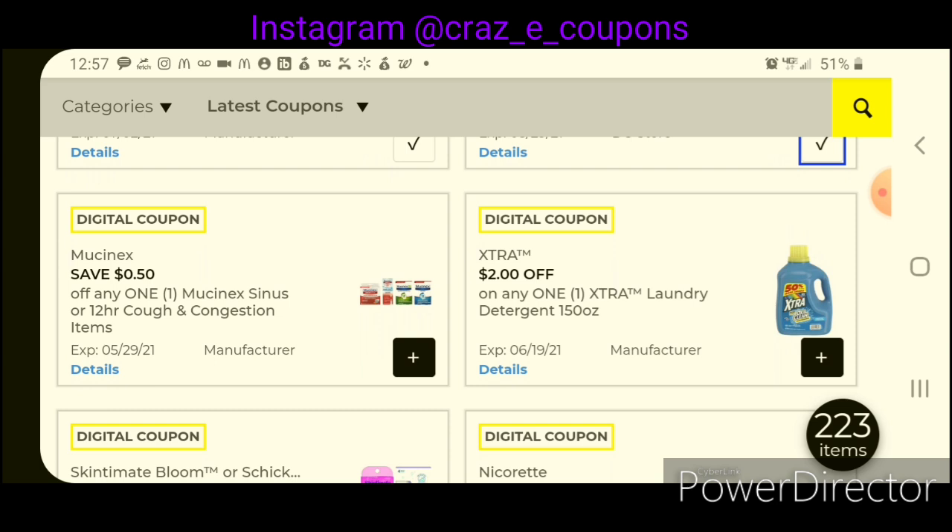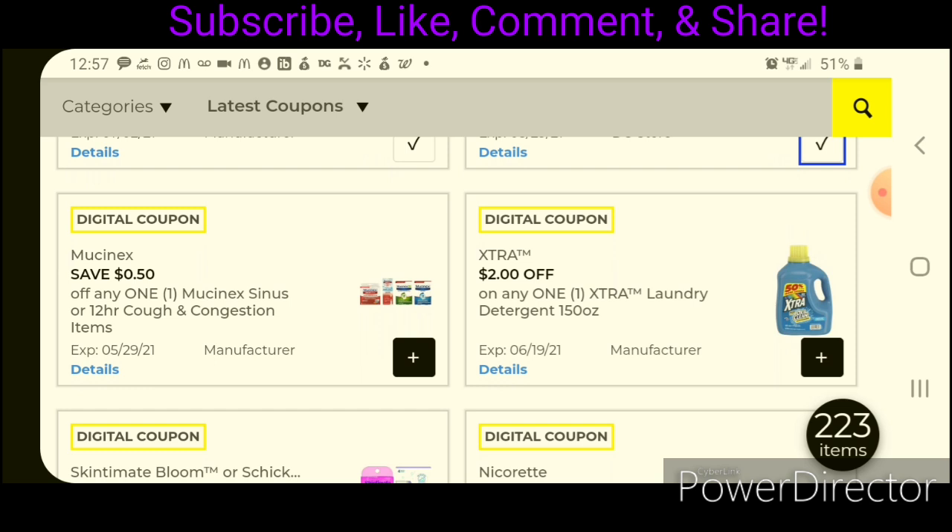Here's a really low-value coupon for Mucinex — it's $0.50 off one. I haven't picked up my inserts yet this morning, so I'm going to hold off on clipping that for now. This is working on the eight-count Mucinex, priced at $5.50 — after the coupon, you'd pay $5.00. I'm going to wait and see what I receive in my inserts today.